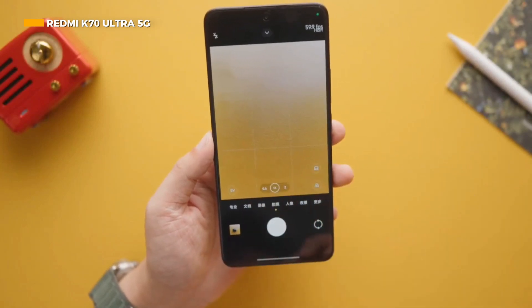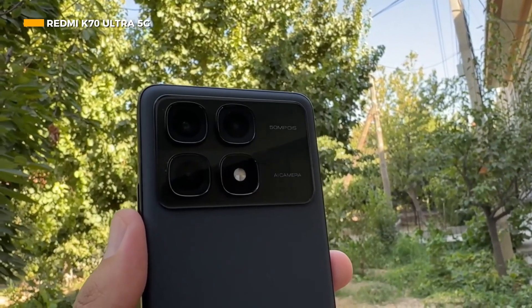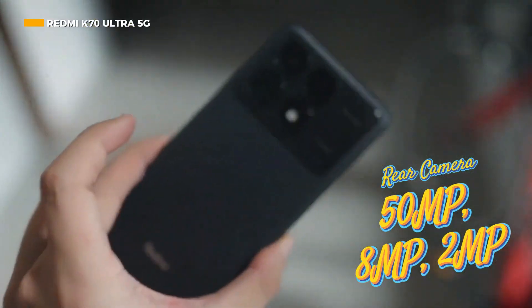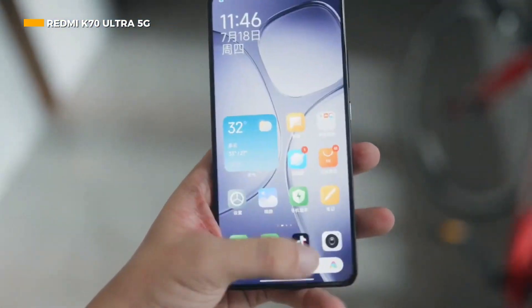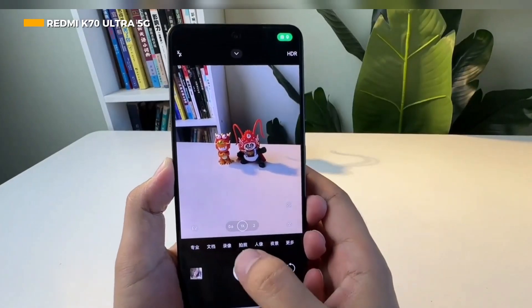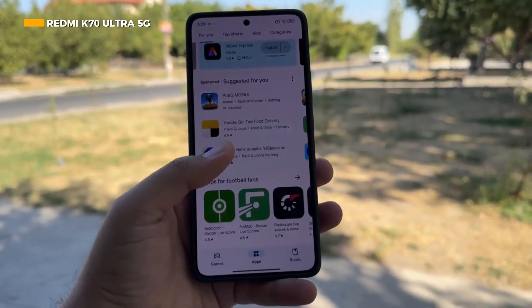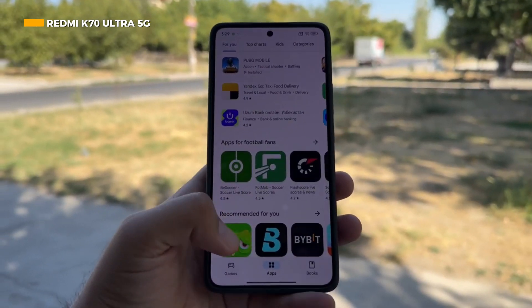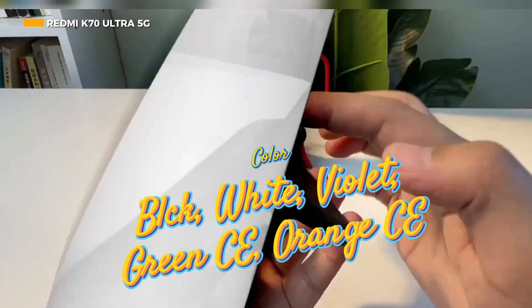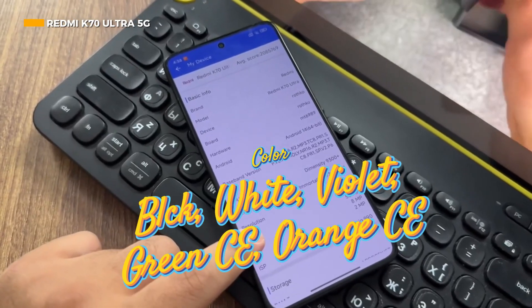The Redmi K70 Ultra 5G uses a 50MP wide, 8MP ultra-wide, and 2MP macro camera setup supporting 8K video recording. It also features a tough body with an IP68 rating, available in Black, White, Violet, Green, Championship Edition Orange, and Championship Edition colors.